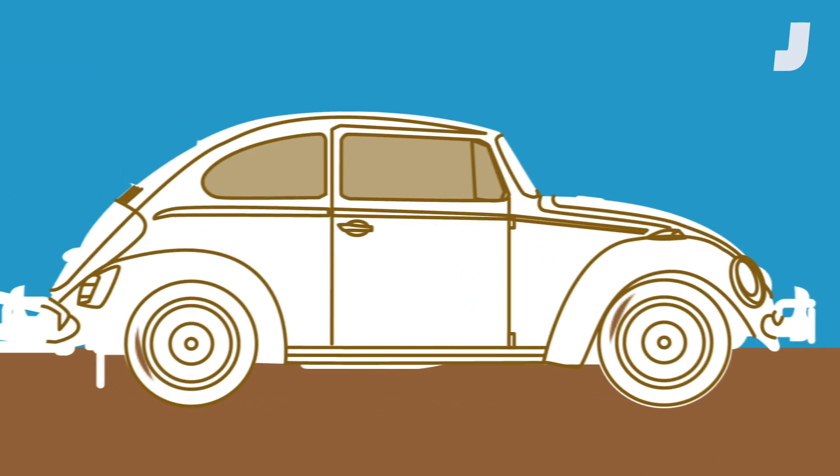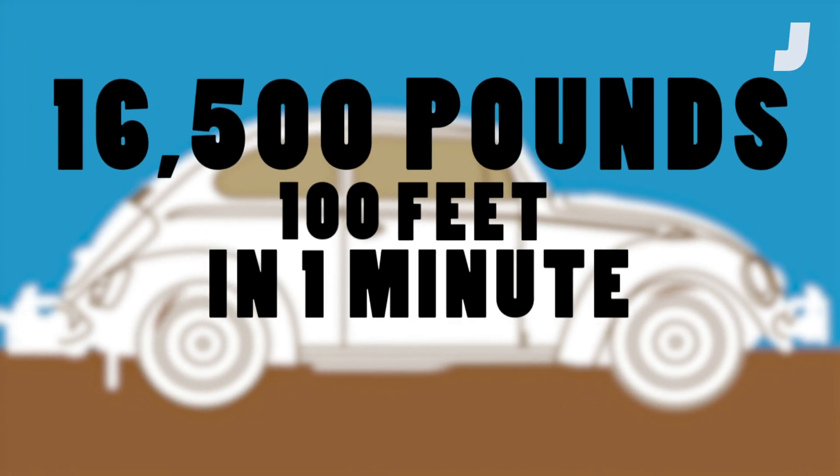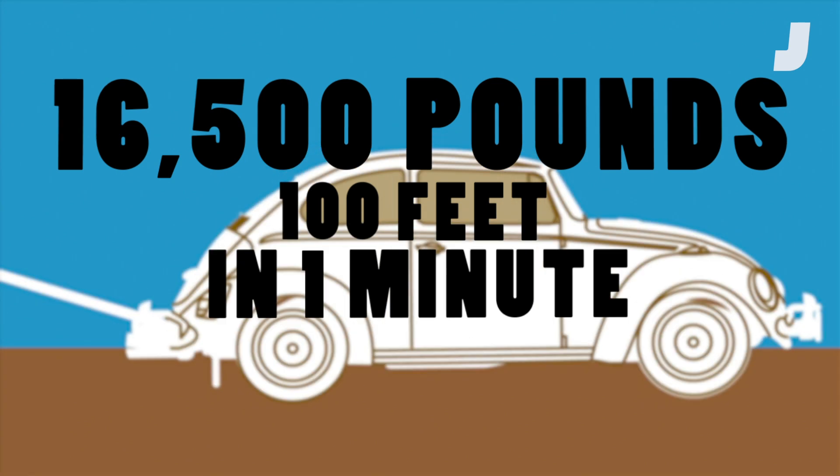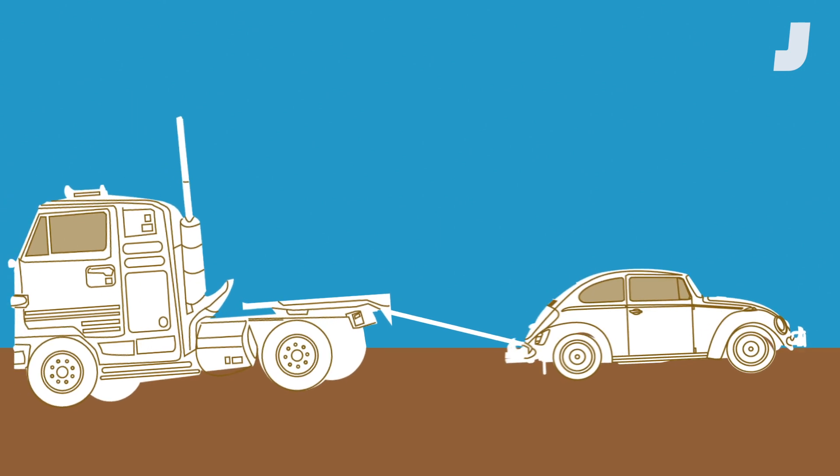Based on this definition, a 50-horsepower car should be able to lift a 16,500-pound weight 100 feet in one minute. Basically, that's like a Volkswagen Beetle pulling a big rig cab 100 feet in one minute.